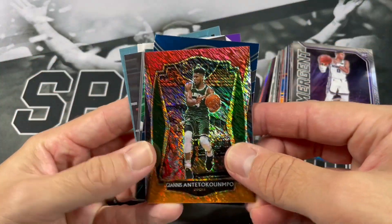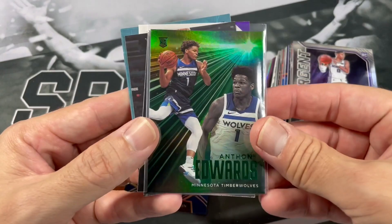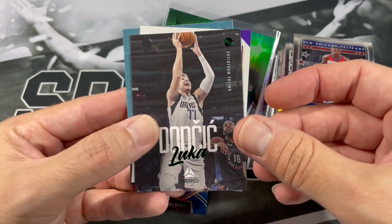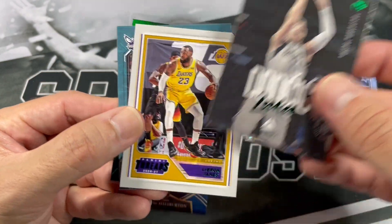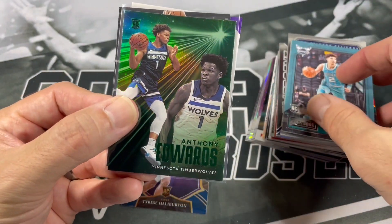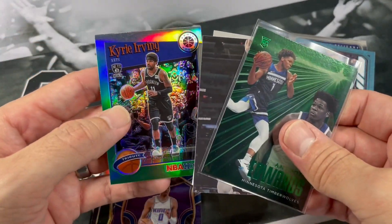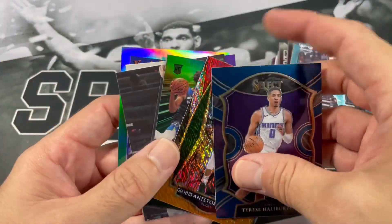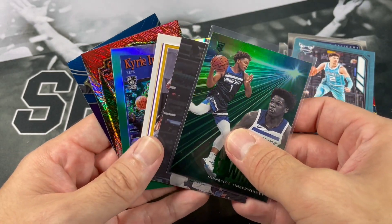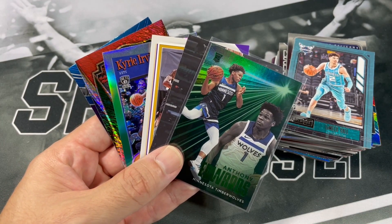Check out our highlights here — we got a nice Giannis, a nice Tyrese Haliburton, a very nice Ant-Man green, Zion — we'll throw that in the notable stack, it's up for grabs. Green Luka, green LeBron, the Melo base — we'll throw that in the notable stack too. And a green Kyrie Irving. Let me know what you all thought of the random hanger boxes down below, and if you all opened up any recently let me know in the comments. If you all haven't subscribed, please do so. Hopefully you all are staying safe out there — have a good day, take care, and thanks for watching.